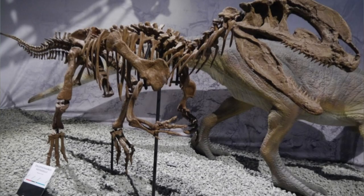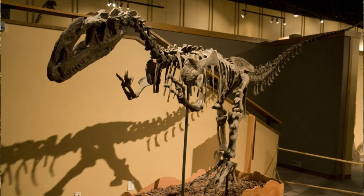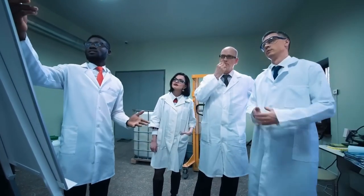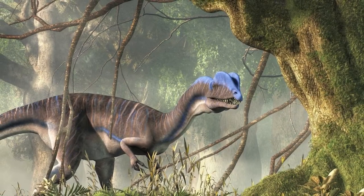We know quite a bit about Dilophosaurus's life thanks to finds in the American Southwest. In the 1940s, three of them were discovered close to each other, though it's not certain if they lived together and died in the same spot, or arrived there by water from different places. It isn't likely they formed packs of more than three, because given their size, that wouldn't be sustainable.